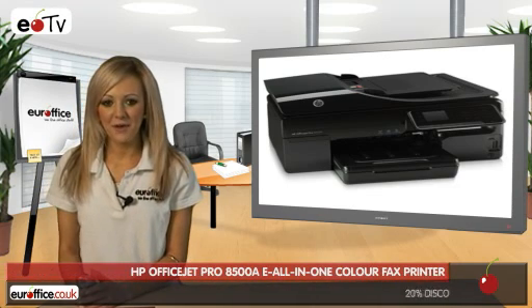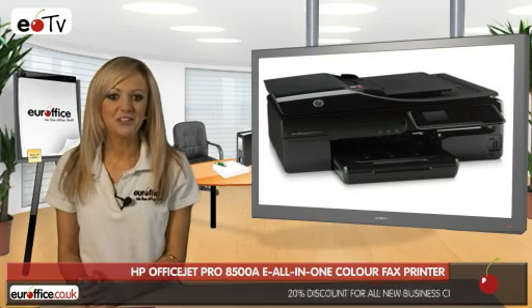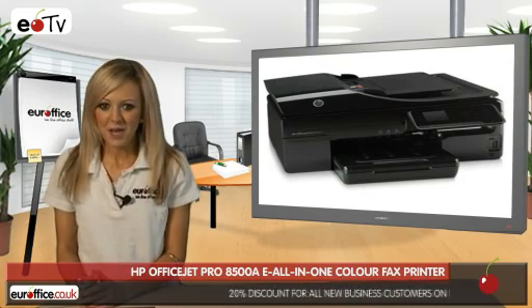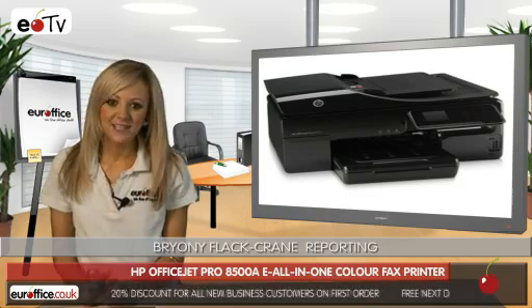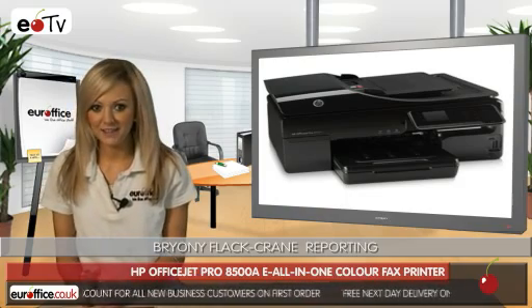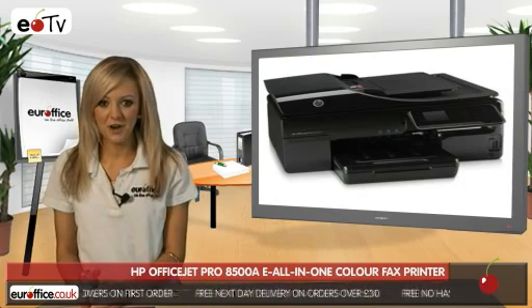The HP OfficeJet Pro 8500A is a sleek and stylish machine that's quick, efficient and extremely cost-effective. With the HP OfficeJet Pro, you don't just get a printer. It copies, faxes and scans too, meaning that it's the perfect all-in-one device to save you space and money in a crowded office environment.